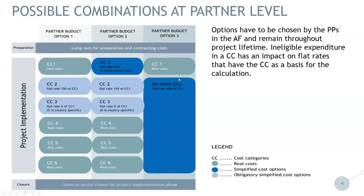What is important here is that options have to be chosen by project partners in the application form and remain fixed throughout the project lifetime — they cannot be changed once the project is approved. Ineligible expenditure in one cost category has an impact on the flat rates that have the same cost category as a basis for calculation. This means that if there is ineligible cost in the real cost calculation of staff cost, then it has repercussions on the 15% administration cost and also on travel and accommodation.